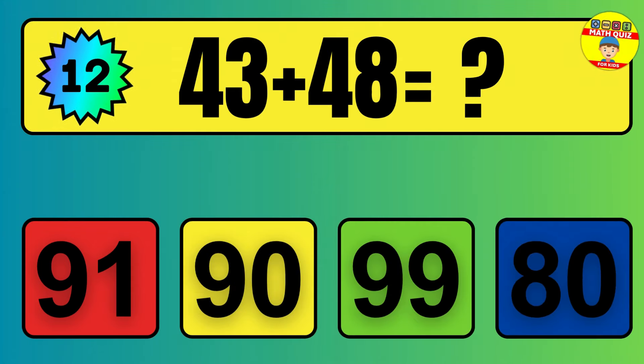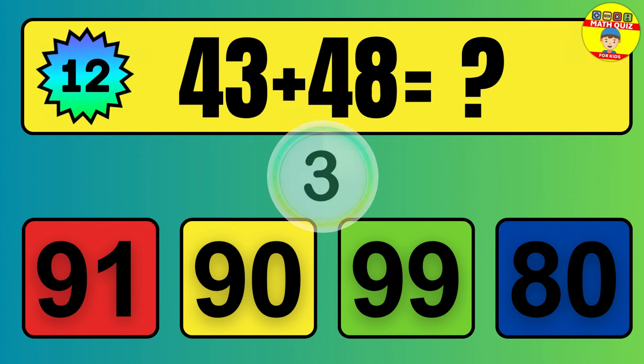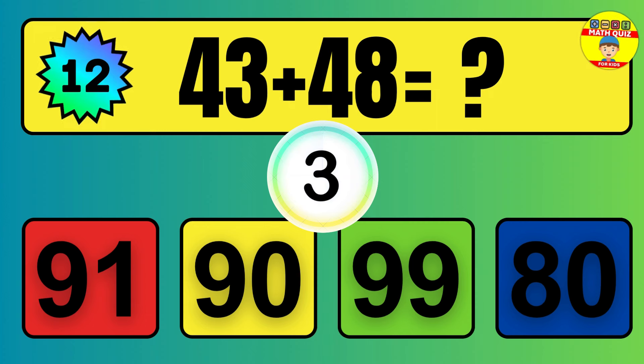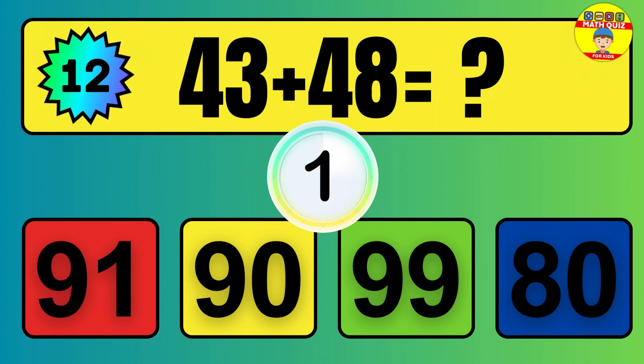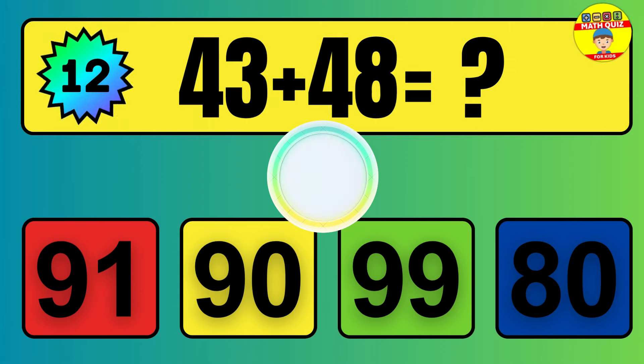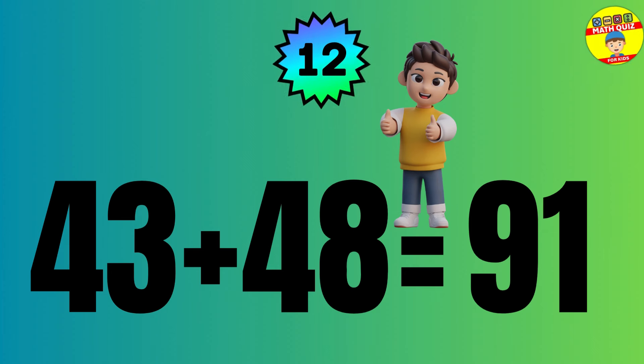Question: 43 plus 48 equals what? The answer is 43 plus 48 equals 91.